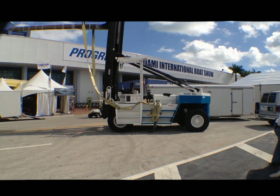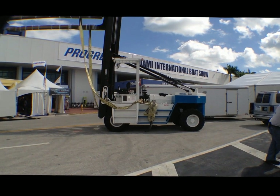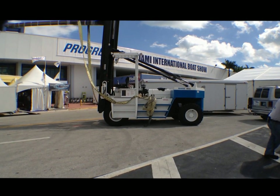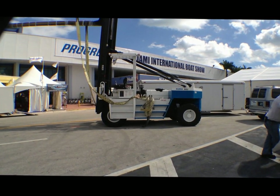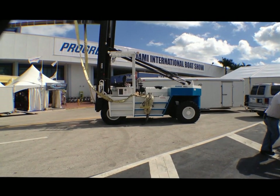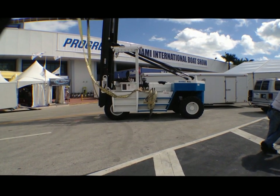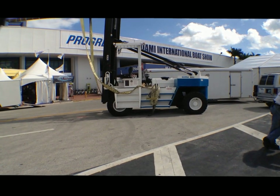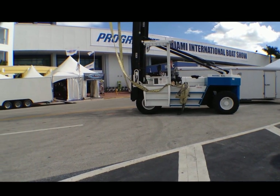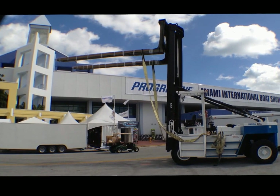Hello, we're here today at the 2012 Miami International Boat Show. Today we're looking at a Wiggins W220M2 forklift marina. This forklift is provided by Worldwide Forklift out of Fort Lauderdale, Florida, exclusively to the Miami International Boat Show for the purposes of loading and unloading boats as they arrive and depart the annual boat show. This forklift is capable of lifting 22,000 pounds, has a mast height of 38 feet with 20 foot forks.